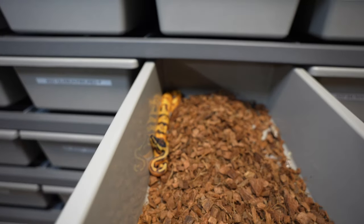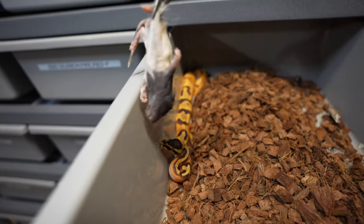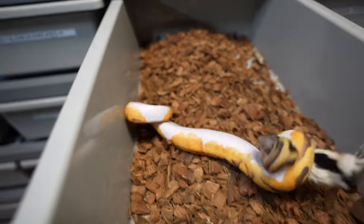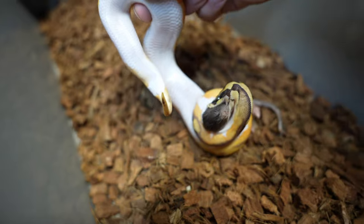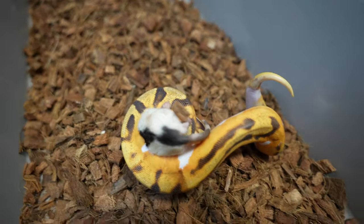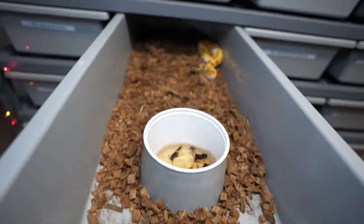This male right here shed out not too long ago, so we'll see if he is hungry. It's an orange dream yellow belly enchi pied — phenomenal colorations. I just like the solid white belly like on most pieds, and a lot of pattern on this one makes it even better. That's a male, and we have the exact same genes up here.